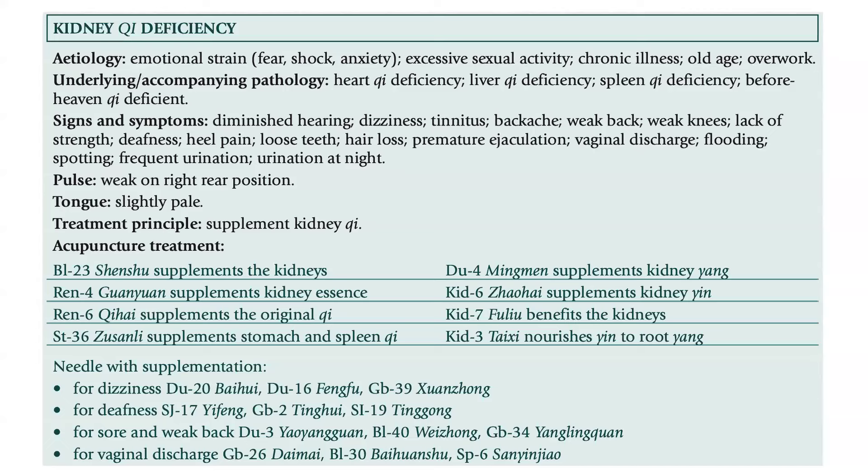The treatment principle is to supplement Kidney Qi. For the acupuncture treatment, use Bladder 23 to supplement the kidneys, REN 4 to supplement kidney essence, REN 6 to supplement the original Qi, Stomach 36 to supplement the stomach and strengthen Qi, DU 4 to supplement Kidney Yang, Kidney 6 to supplement Kidney Yin, Kidney 7 to benefit the kidney, and Kidney 3 to nourish Yin and root Yang. We needle with supplementation. For dizziness, add DU 20, DU 16, and GB 39.